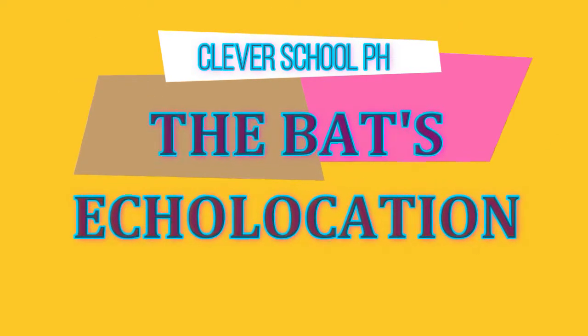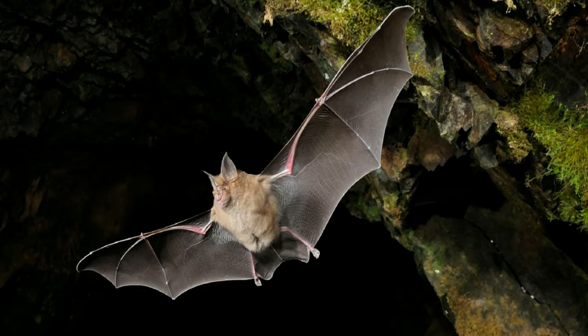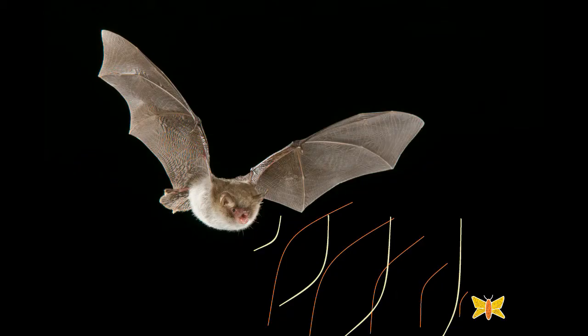The Bats' Echolocation. Although bats can see, in order to sense their surroundings in the darkness of night, most species use echolocation, determining the distance of an object by means of reflected sound.